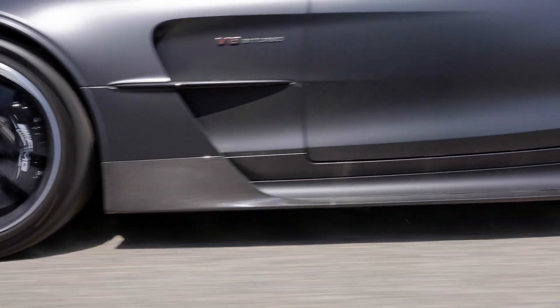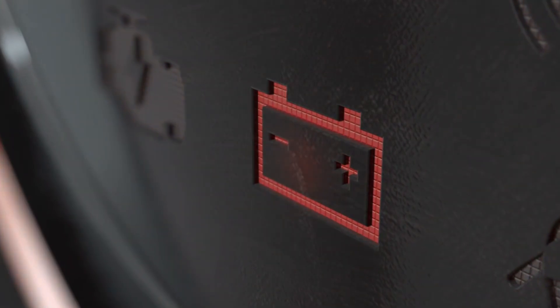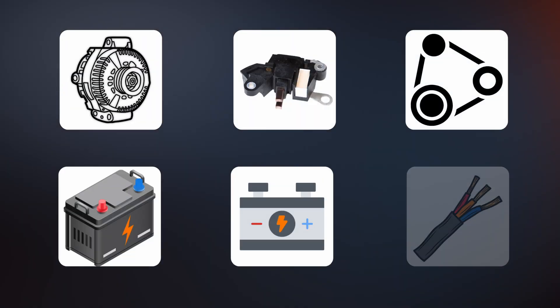So you're driving down the road and suddenly the battery light pops up on your dashboard. Does this mean your battery is dying, or could it be something else? Today we're going to break down the top six causes of a battery light.